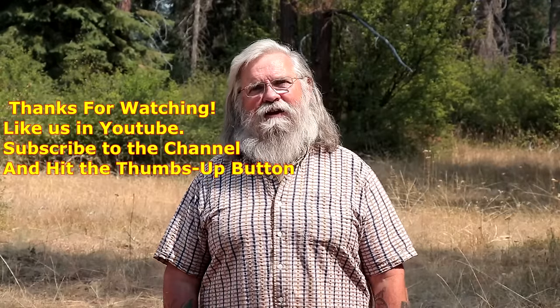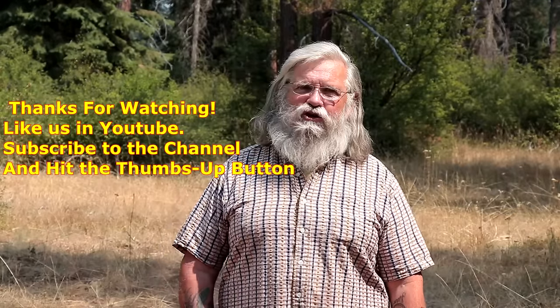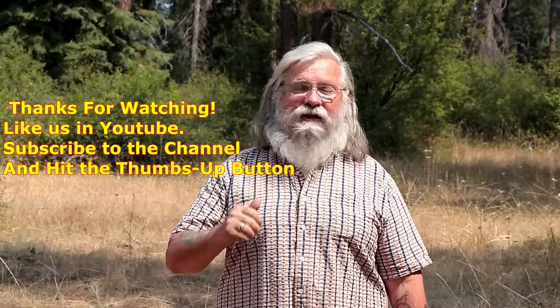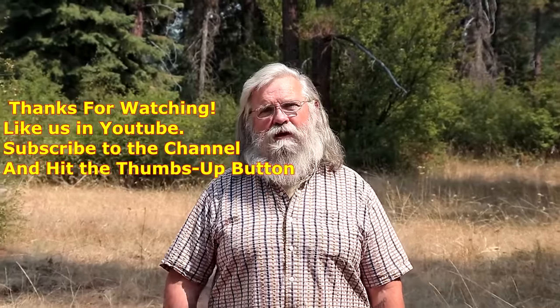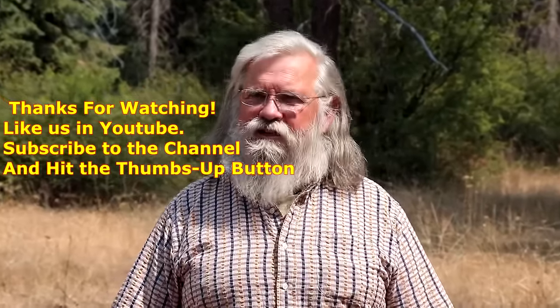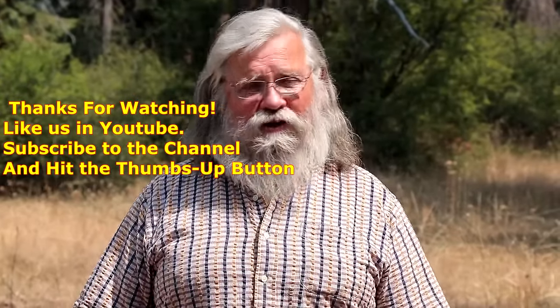I hope you got something out of that. If you did, like us on YouTube, hit that thumbs up button, subscribe, and tell your friends on social media about a different way of living and a different way of thinking. We'll talk to you later.